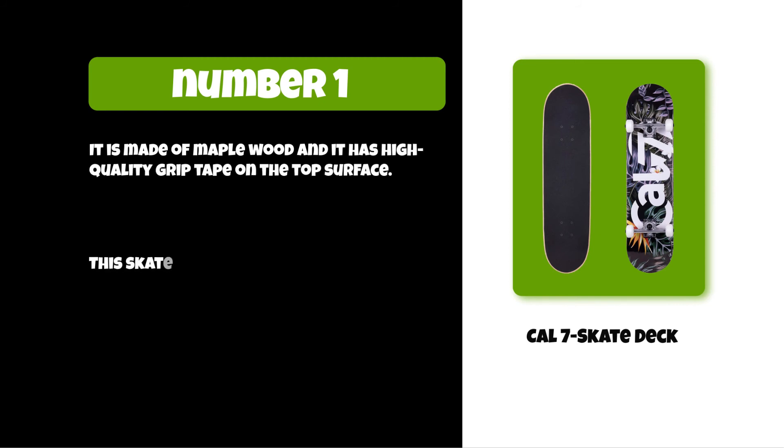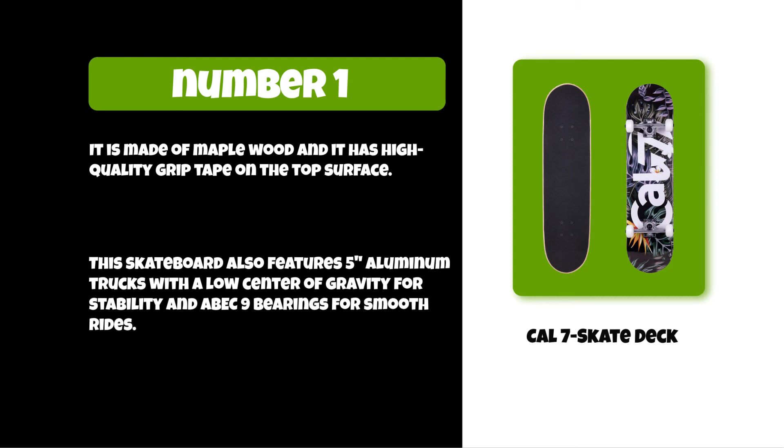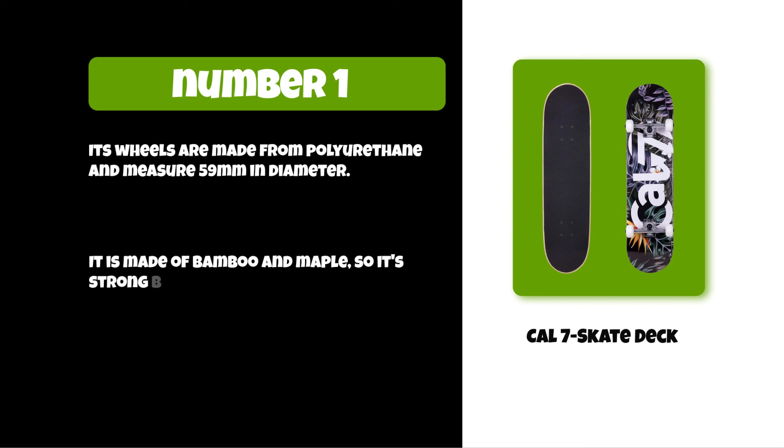At number one: Cal Seven skate deck. It is made of maple wood and features high quality grip tape on the top surface. It also has five aluminum trucks with a low center of gravity for stability and ABEC 9 bearings for smooth rides. Its wheels are made from polyurethane and measure 59 millimeters in diameter. Made of bamboo and maple, it's strong but still light enough to carry around, with an eight inch deck for stability and maneuverability.